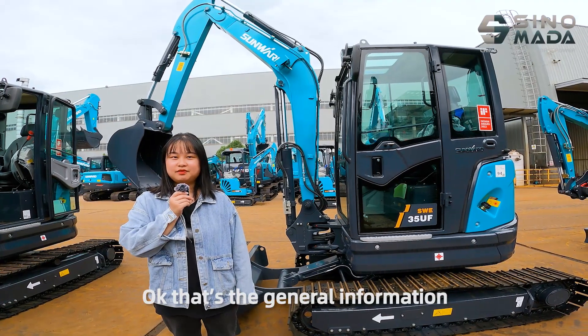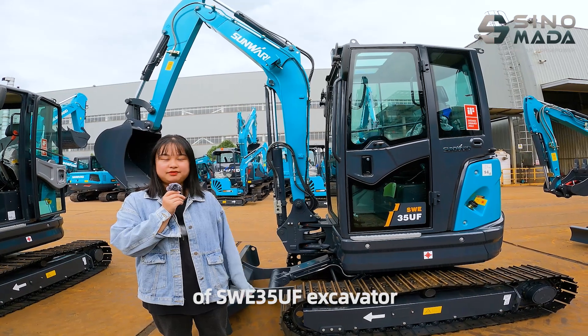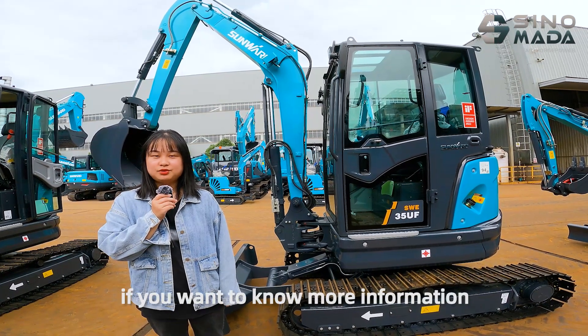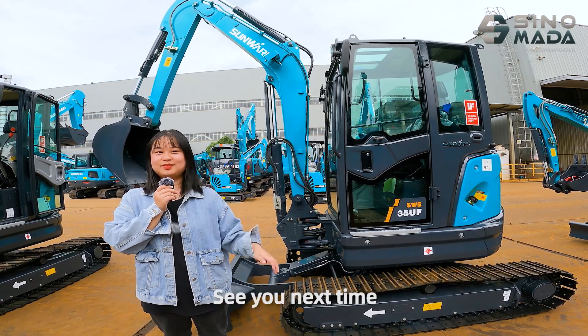Okay, that's the general information of the SWE35UF excavator. If you want to know more information, please contact me. Thanks for watching. See you next time.